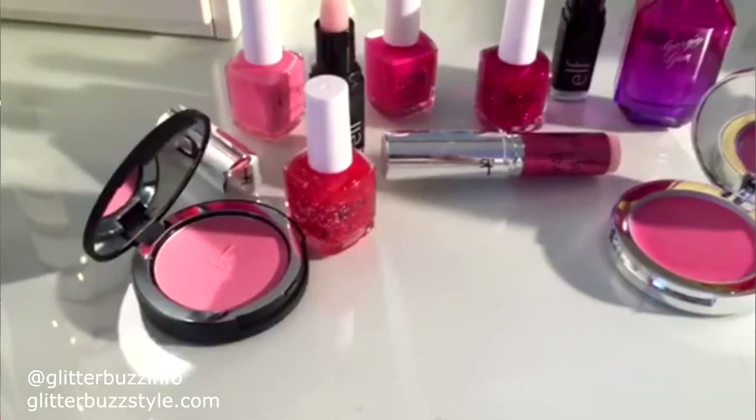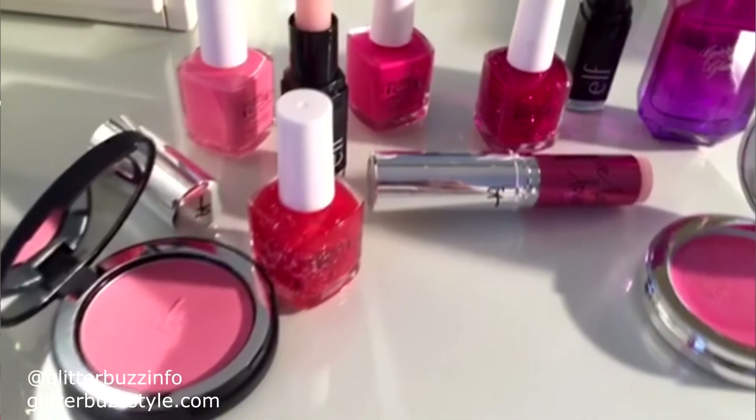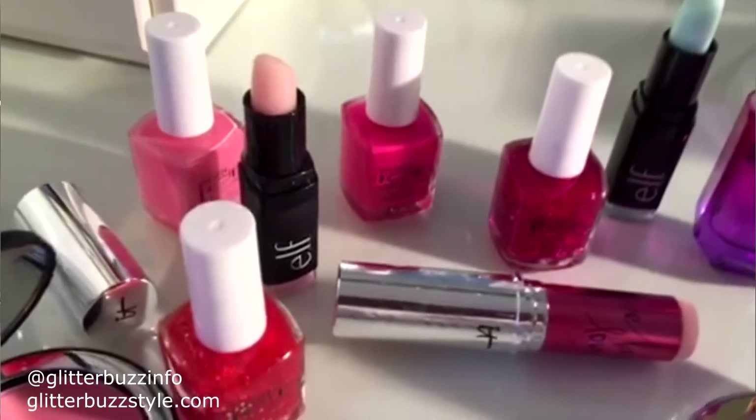Welcome to Glitter Buzz Style and this is some Valentine's Beauty Buzz for you ladies to really get pampered.